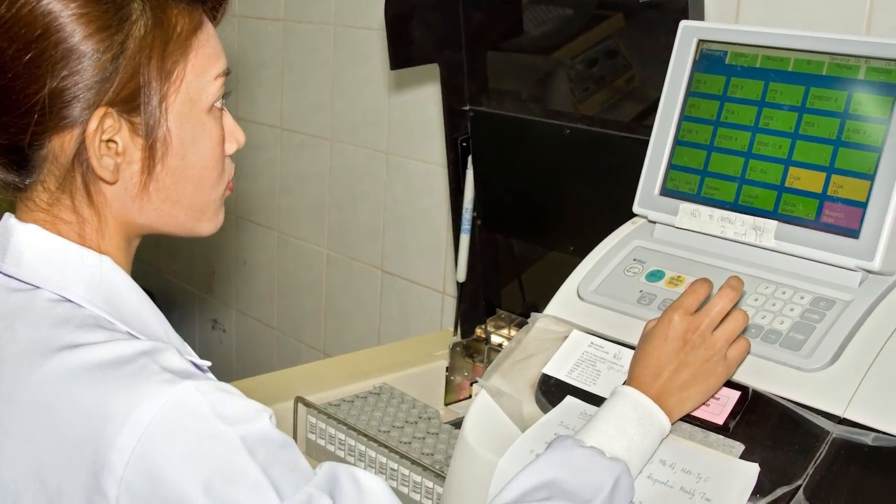My name is Brent DeMeo and I'm a clinical laboratory scientist here at Cedars-Sinai Medical Center. As a clinical laboratory scientist, we perform diagnostic tests that help doctors be able to determine if a patient is basically sick or not.